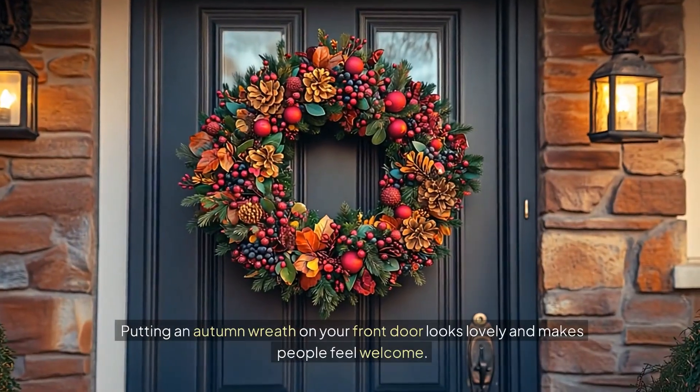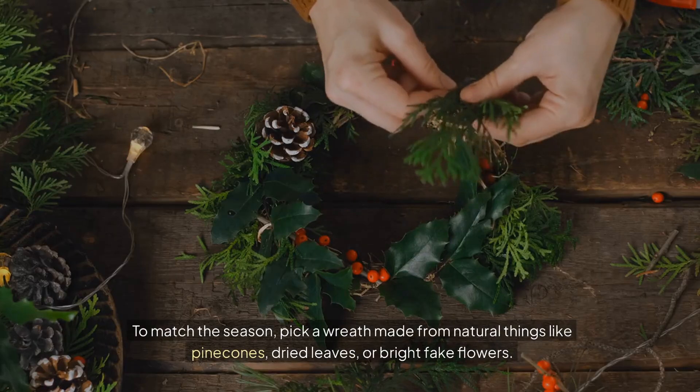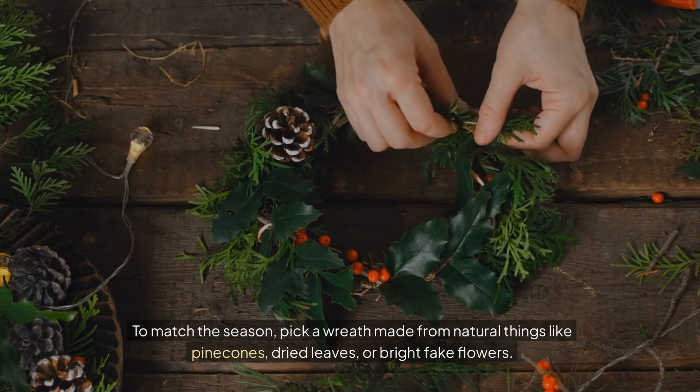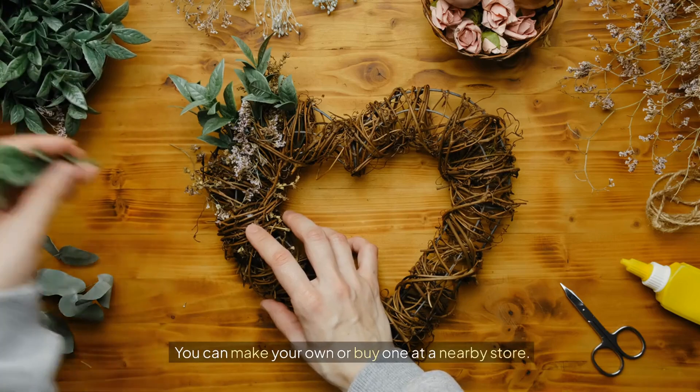Autumn wreaths. Putting an autumn wreath on your front door looks lovely and makes people feel welcome. To match the season, pick a wreath made from natural things like pine cones, dried leaves, or bright fake flowers. You can make your own or buy one at a nearby store.